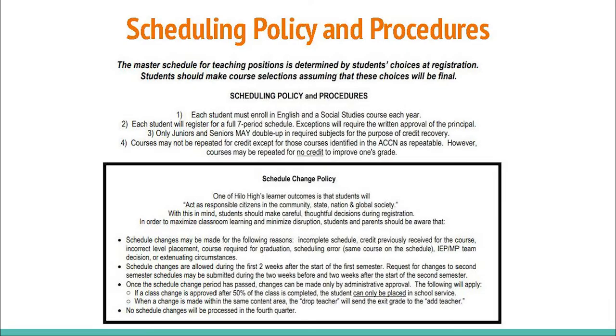As you pick your courses, especially your electives, please keep the Schedule Change Policy on page 6 in mind. One of Hilo High's learner outcomes is that students will act as responsible students in the community, state, nation, and global society. With this in mind, students should make careful, thoughtful decisions during registration, in order to maximize classroom learning and minimize disruption. Students and parents should be aware that schedule changes may be made for the following reasons.